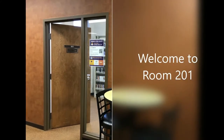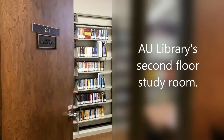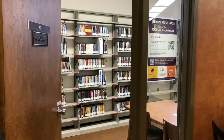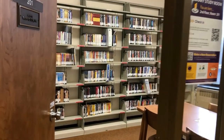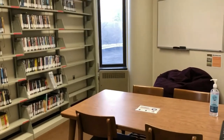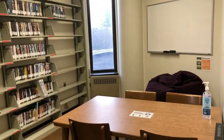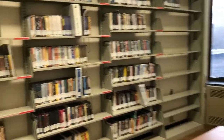Welcome to Room 201, better known as AU Libraries' second floor study room. Identical in size to study rooms located on the fourth and fifth floors, this study room differs slightly in purpose. In addition to functioning as a reservable study room, it also houses the library's DVD collection and an assortment of antiquated technology.